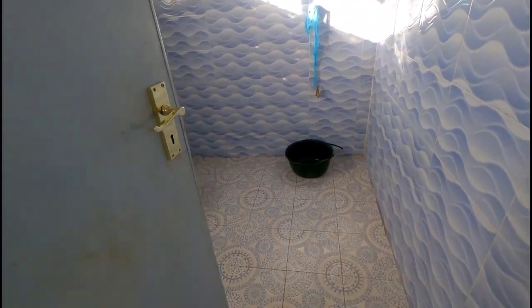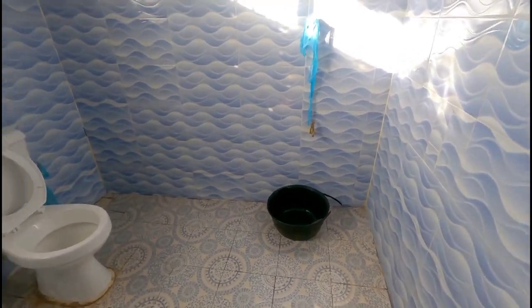This is my mom's room — she's sleeping. Outside, this is our toilet.